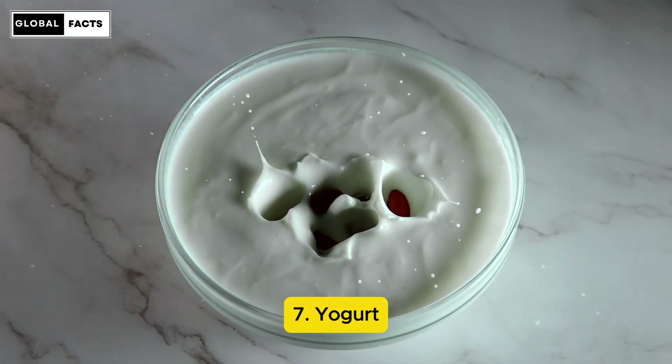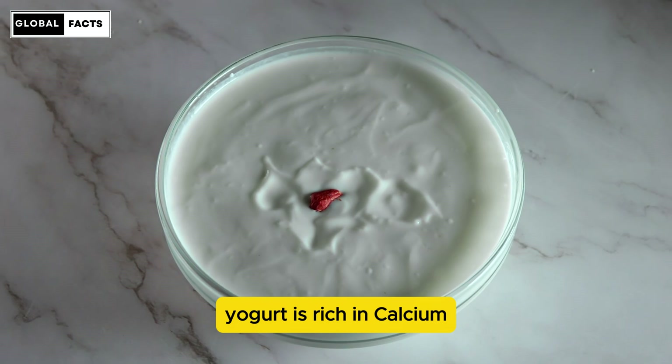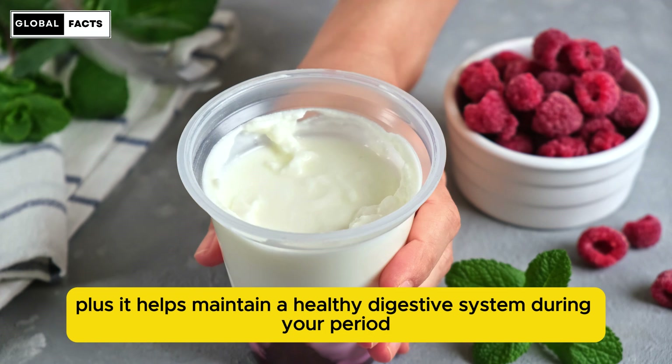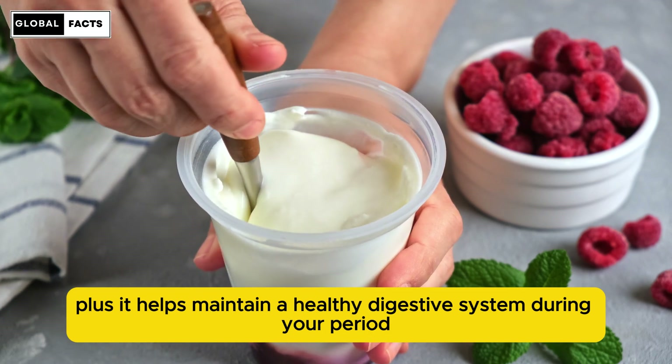Number 7: Yogurt. Yogurt is rich in calcium, which is known to reduce muscle tension. Plus, it helps maintain a healthy digestive system during your period.